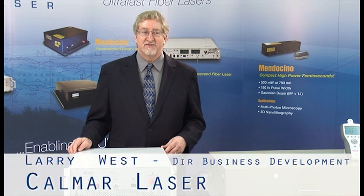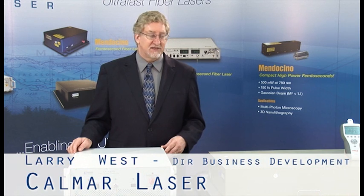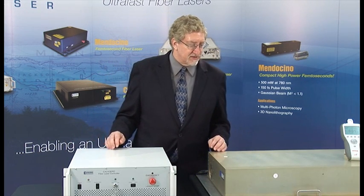Hi, welcome to Kalmar Laser. Today I would like to show you the Caslodaro FemtoSecond Fiber Laser.